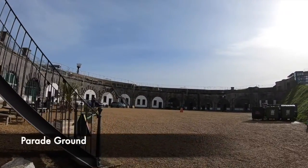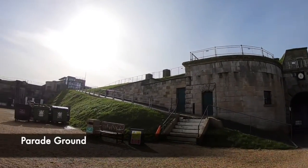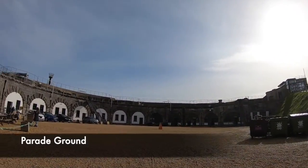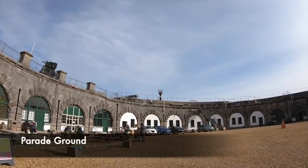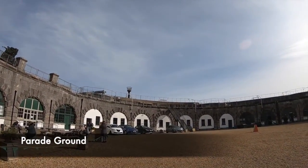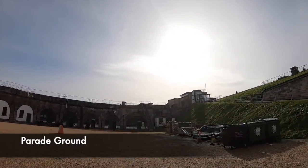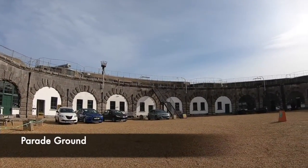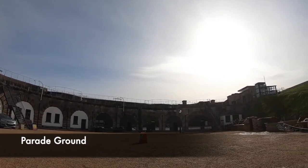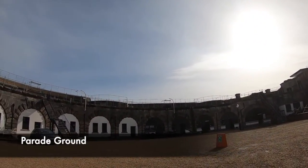The parade ground at Nothe Fort is a brilliant reminder of military history. When leaving the entrance, you are transported into this huge semi-circular courtyard. Most Victorian defensive fortifications were built with parade grounds within them. The one at Nothe Fort is spectacular — remarkably preserved and well looked after. Troops garrisoned here would have met up regularly, practised military drills, and paraded.